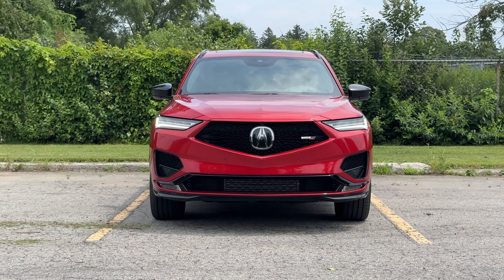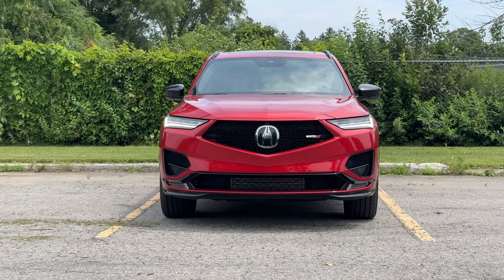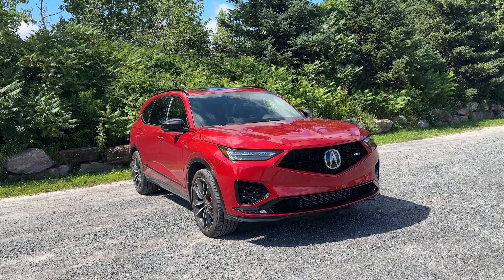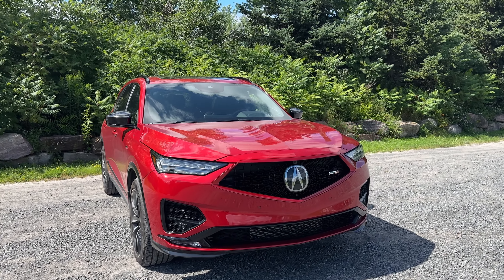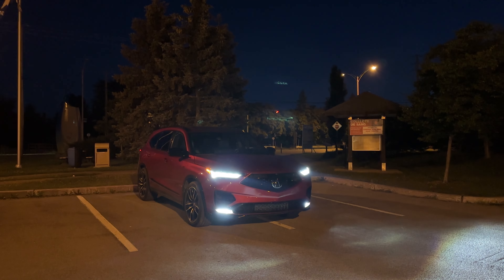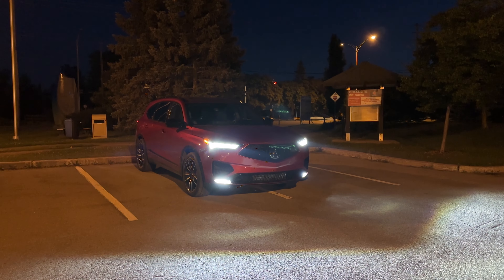I like the front end of this thing — it looks super aggressive. Last year I showed you the Platinum Elite MDX, which honestly looked so much more boring compared to the Type S. When you have a sport model of any SUV, you want it to look aggressive and sporty with a noticeable change, and the Type S has definitely done that. These daytime running LEDs look really good at nighttime, and in the daytime they shine — I'm a fan.